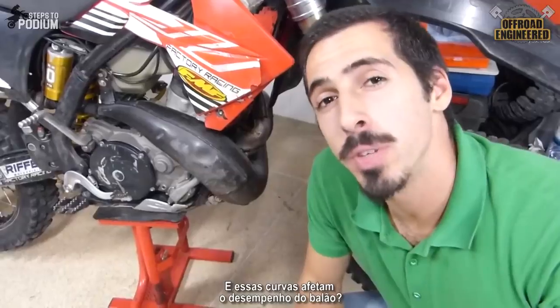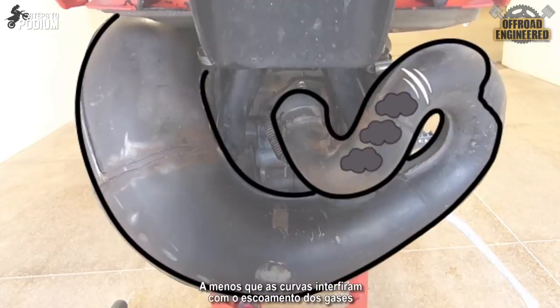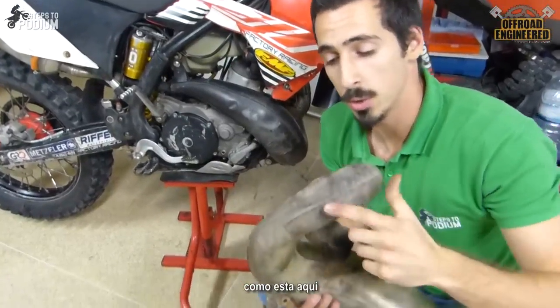And do those curves affect the performance of your bike? Not so much, as long as the curves don't interfere with the flow of the exhaust gases. So tight curves are a no-no. This means that only considerably large dents, such as this one, will affect the way the exhaust gases flow inside a pipe.